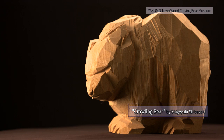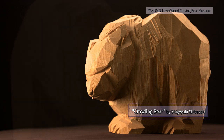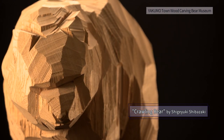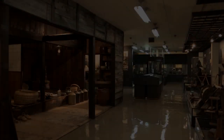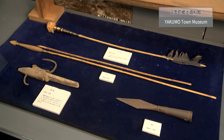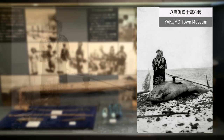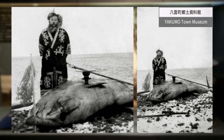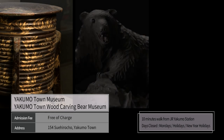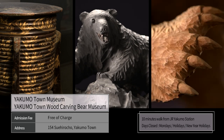A uniquely shaped bear created by the surface carving method. You can learn about the history of carving wooden bears and its technique. The Yakumo Town Museum is also attached, and historical materials such as tools used by the Ainu people for fishing are displayed there. The records of the Ainu people who lived in and around Yakumo can be seen.